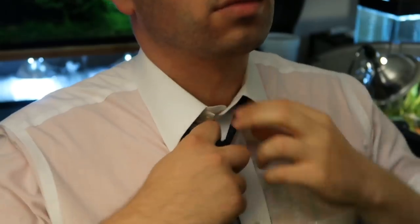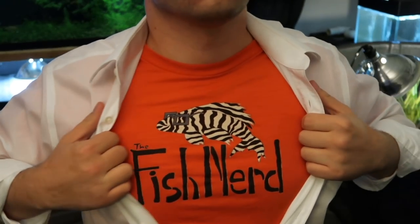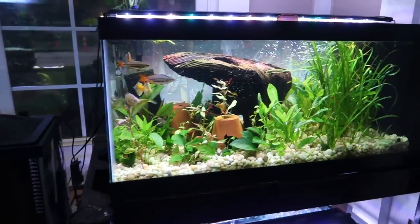What's going on fish nerds! I am here at my buddy Gary's house. I ran into him at Gerber's when I was doing the fish store tour there, and he invited me to come check out his fish room. He's gonna take us through and show us all his tanks — let's get to it!